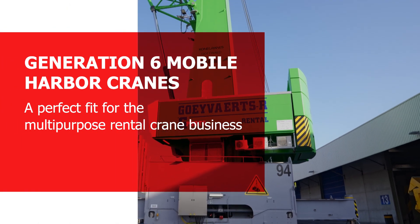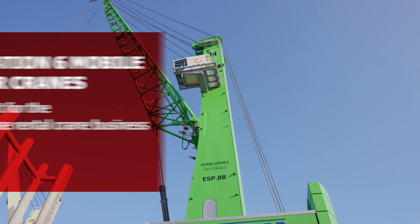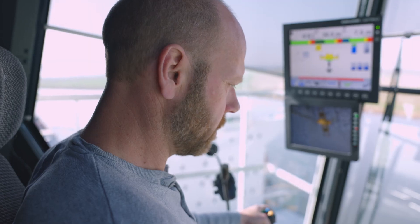Mobile Harbor Cranes can be loaded onto a ship and taken wherever they are needed. Our specialization is renting out Mobile Harbor Cranes, like the Gottwalds, with or without the driver.